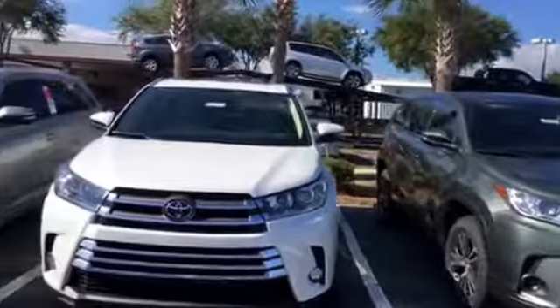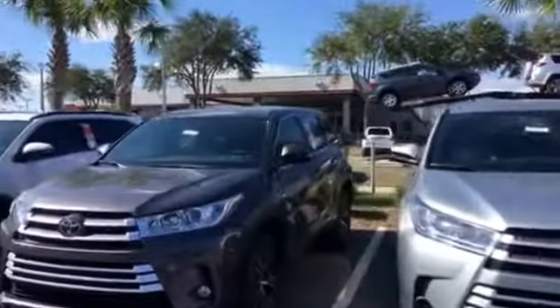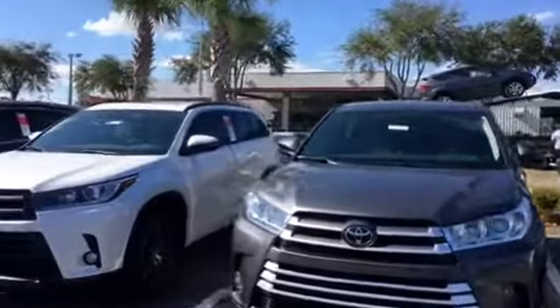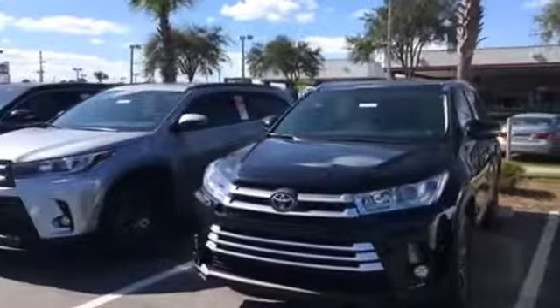So no matter what trim level you're looking for, whether it's an LE four-cylinder, LE six-cylinder, all the way up to a Limited, even a Platinum or hybrid, chances are we have the exact color combination and vehicle you want in stock the very first time.